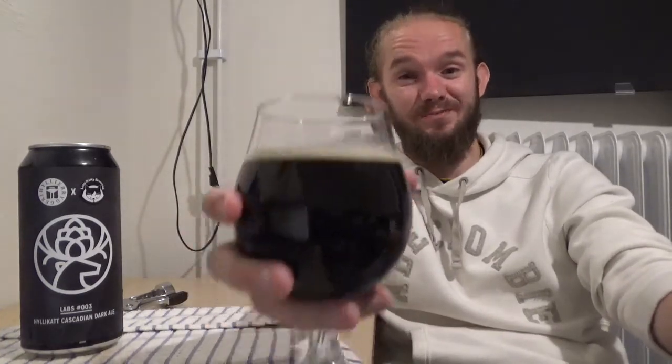Let's have a taste and see how we go on. This is the Hyllie Cat, 6.6% black IPA, Cascadian Dark Ale, part of the Hyllie Labs series, number three, brewed in collaboration with Lazy Kitty Brewing, now based in Kyoto, Japan. Let's get stuck into this one. Sláinte, skål!